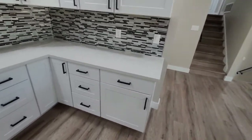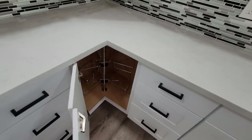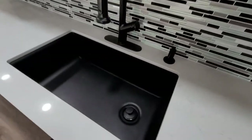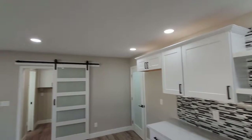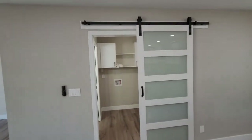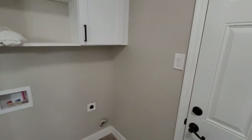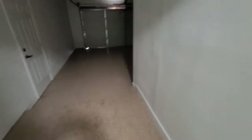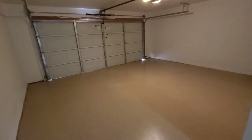The countertops are granite with a lazy Susan, a beautiful sink, and nice backsplash. A barn door leads into the laundry room, and the laundry room leads into the two-car garage with a tandem — so you can fit two cars in here — plus access to the backyard.